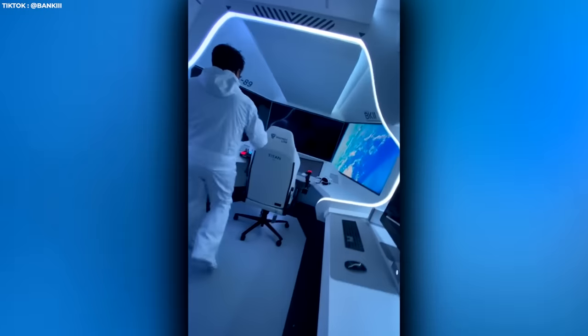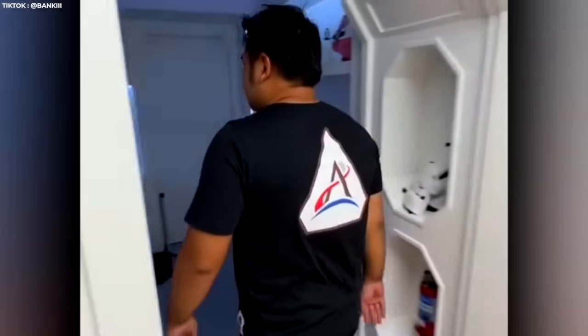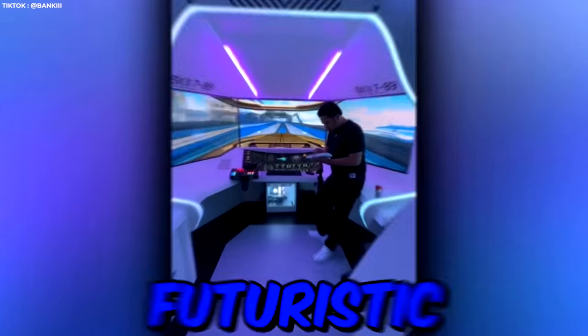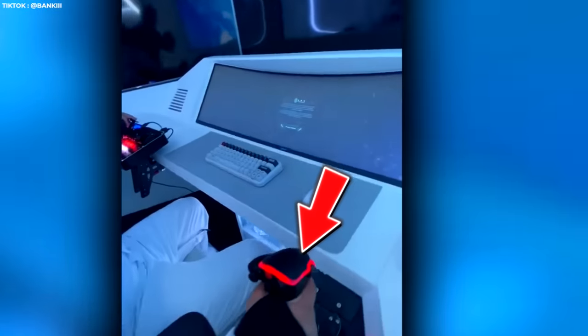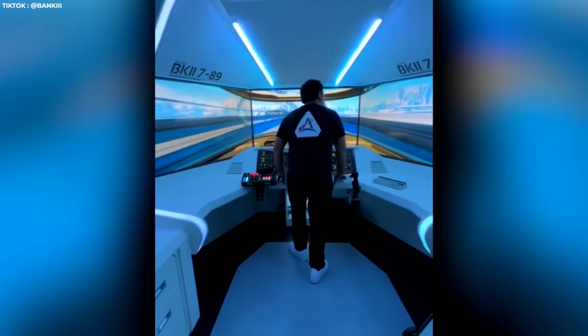This gaming setup is out of this world, literally. While it might look like a regular door from the outside, take one step in and you'll enter the cockpit of a futuristic spaceship. Complete with triple screen and joystick controls, there's no excuse for bad gameplay when you have this hidden gem tucked away at home.